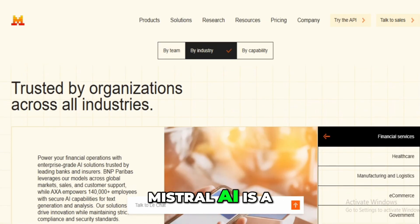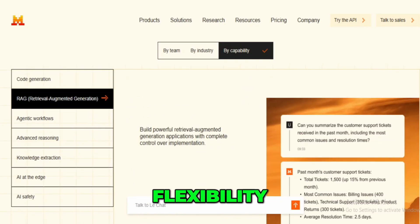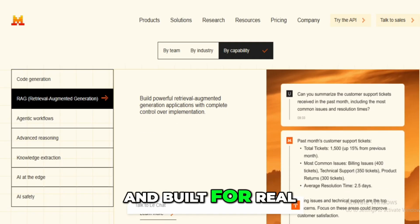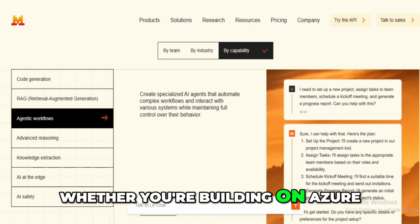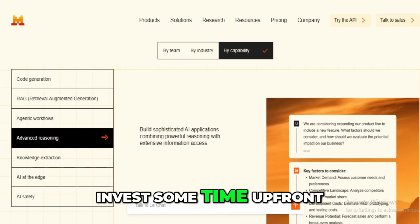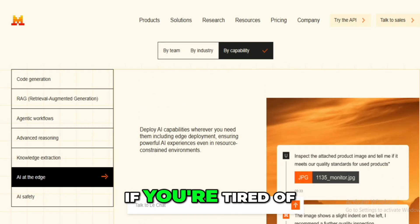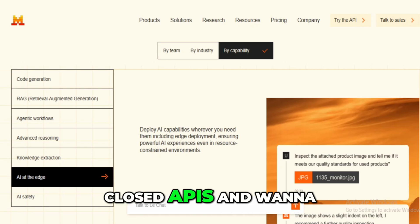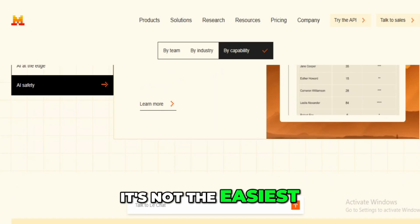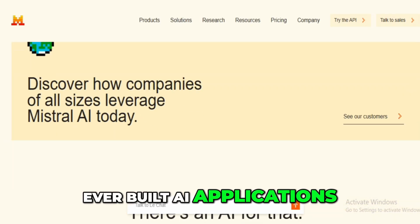In summary, Mistral AI is a powerhouse platform for developers and teams who want control, flexibility, and performance without giving up transparency. It's open, customizable, and built for real-world deployment, whether you're building on Azure, AWS, or your own servers. Just be ready to invest some time up front learning the tools and possibly some money if you want to scale quickly. If you're tired of being boxed in by closed APIs and want to build something truly custom, I'd highly recommend giving Mistral a shot. It's not the easiest platform to master, but once you do, you'll wonder how you ever built AI applications without it.